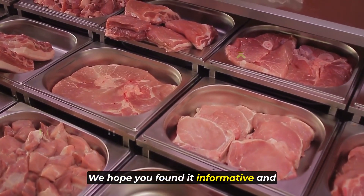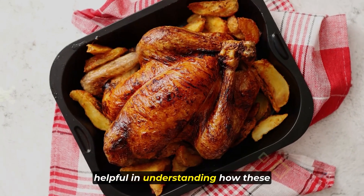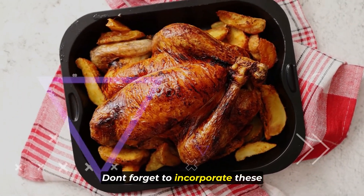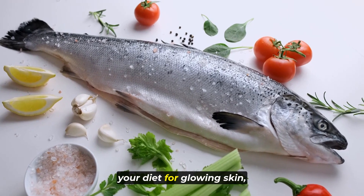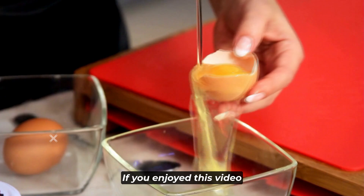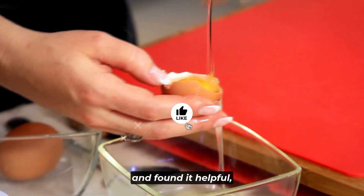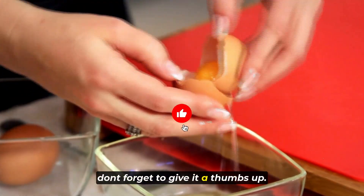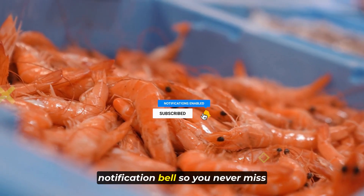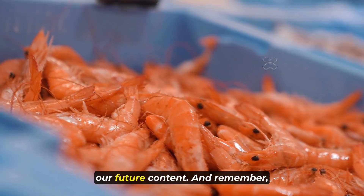Thanks for watching our video on the top 10 collagen-rich foods. We hope you found it informative and helpful in understanding how these foods can benefit your health. Don't forget to incorporate these collagen-packed ingredients into your diet for glowing skin, strong joints, and overall vitality. If you enjoyed this video, give it a thumbs up and subscribe to our channel so you never miss our future content.